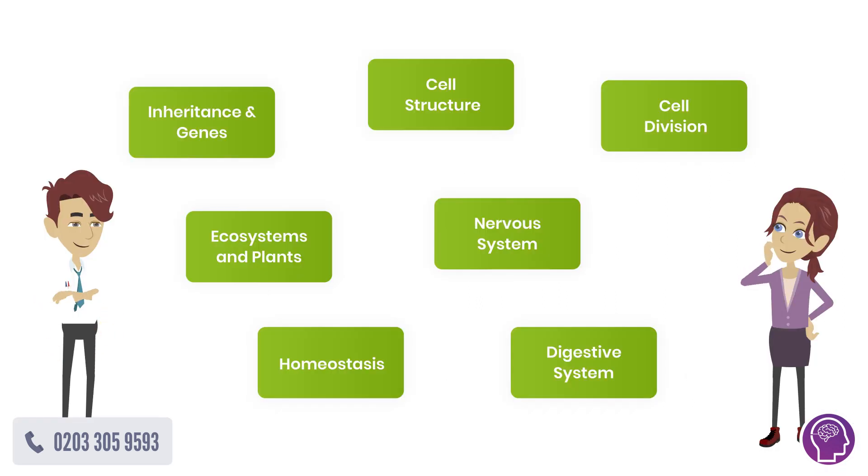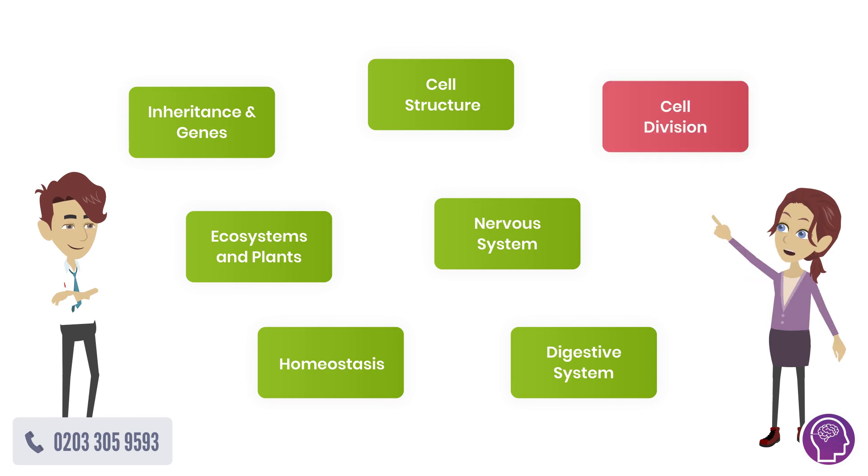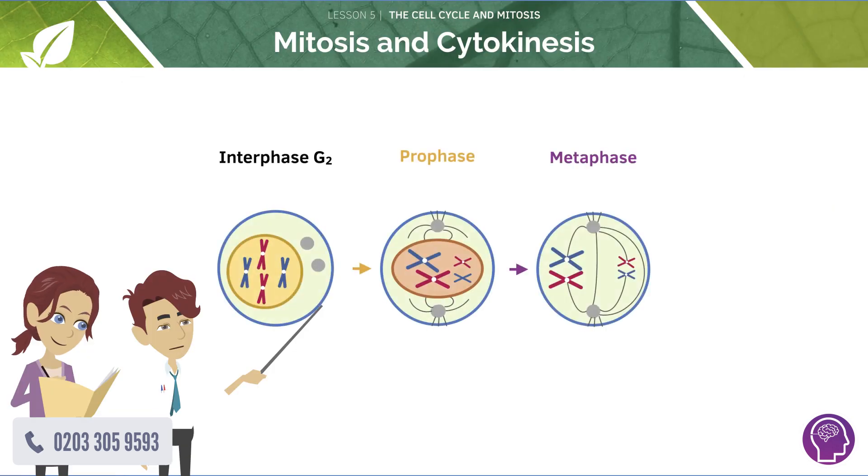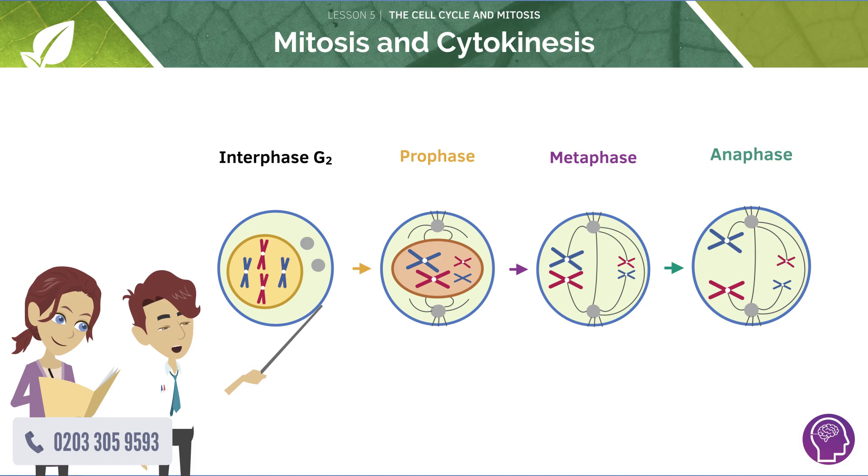In step one, Henry assessed Jenny and found out her key weaknesses. Jenny explained that she was struggling with understanding mitosis in class. In step two, Henry gave Jenny a walkthrough of mitosis, all at her own pace.